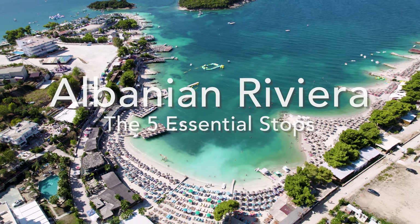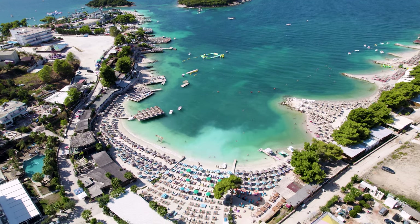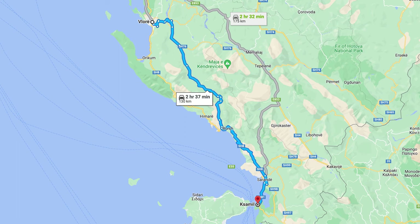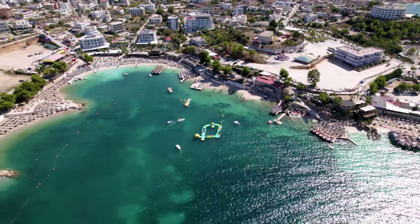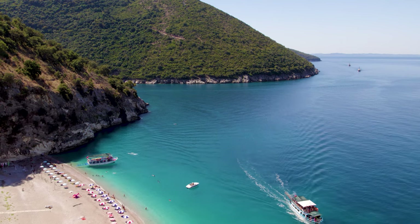Looking for a place to travel in the Mediterranean this summer that isn't crowded and won't break the bank, while still being absolutely beautiful? Well look no further. The stretch on the Adriatic and Ionian coast from the Albanian city Vloda in the north to the sleepy town of Xamil in the south makes up the hidden gem of the Mediterranean — the Albanian Riviera.